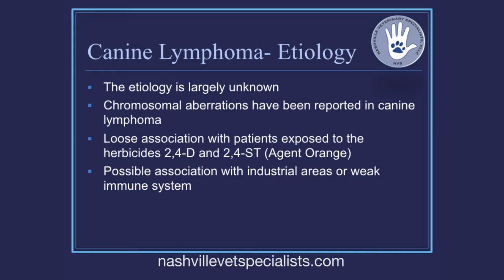There is a possible association with a weakened immune system. The industrial area association is only noted in a couple papers, but a weakened immune system is real — it may not induce lymphoma, but it can have a big effect in controlling lymphoma when we start treating it. We'll talk a lot about the immune system later as we discuss treatment options.